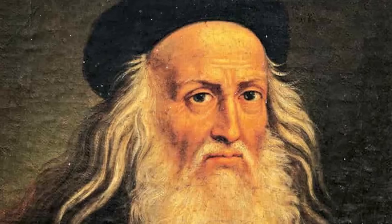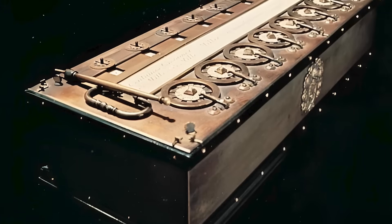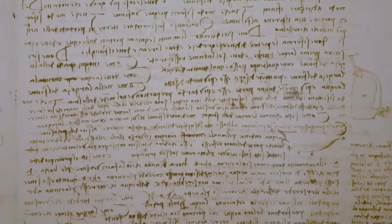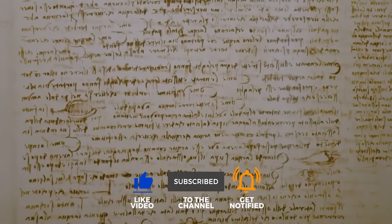So, was da Vinci a lone genius? Or the keeper of ancient secrets? This discovery proves we know so much less about our past than we think. What other forbidden knowledge is still waiting to be found? Let us know your thoughts below. And don't forget to like and subscribe for more secrets from history.